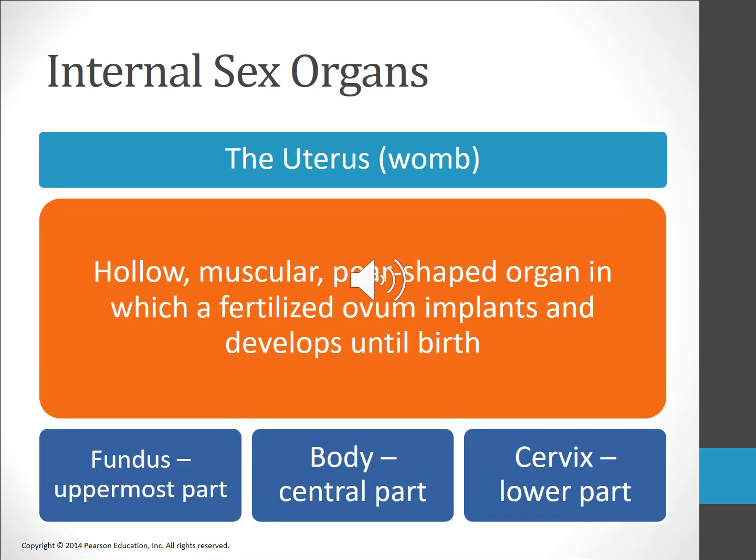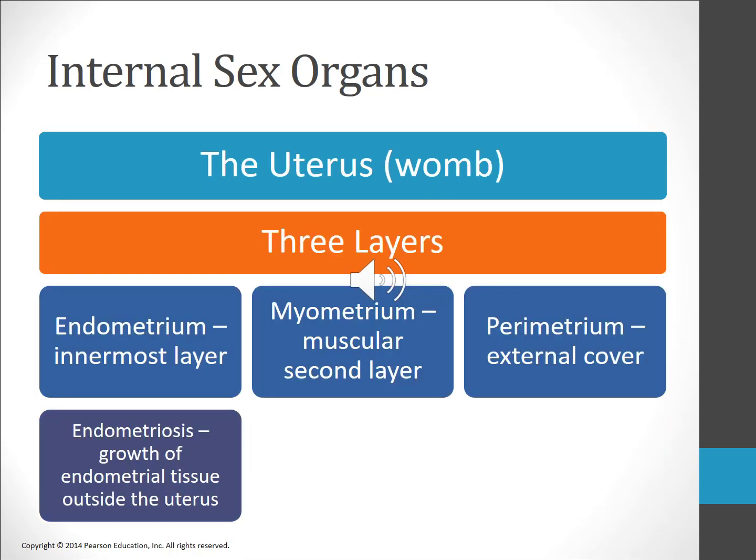The uterus, also known as the womb, is the hollow muscular pear-shaped organ in which a fertilized ovum implants and develops until birth. The uppermost part of the uterus is called the fundus, the central part is called the body, and the lower part is the cervix. The uterus has three layers: the protective outermost layer is called the parametrium, the well-muscled middle layer is the myometrium, and the innermost layer is called the endometrium. The endometrium is richly supplied with blood vessels and glands; during menstruation the endometrial tissue is shed through the vagina.